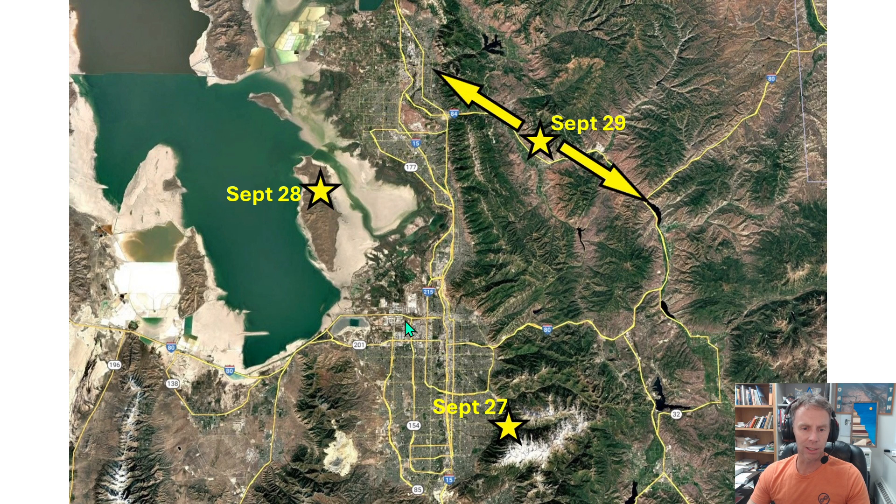Salt Lake City sits right here, the airport's out here, and the first area we're going to head to is Little Cottonwood Canyon. Spectacular geology — a big U-shaped, glaciated valley — and it'll culminate with a tram ride up to the top of Hidden Peak at Snowbird Ski Resort.